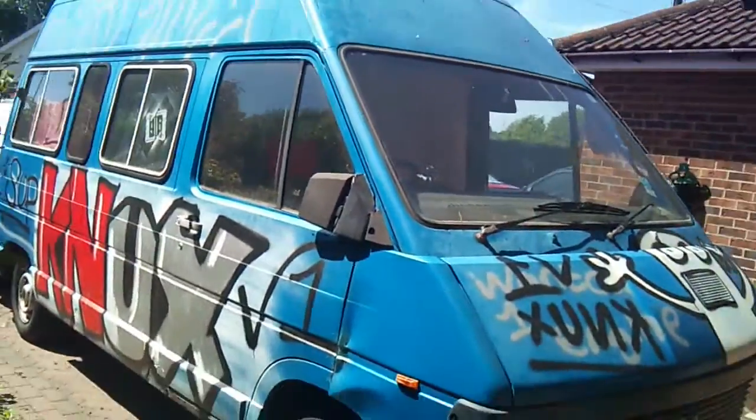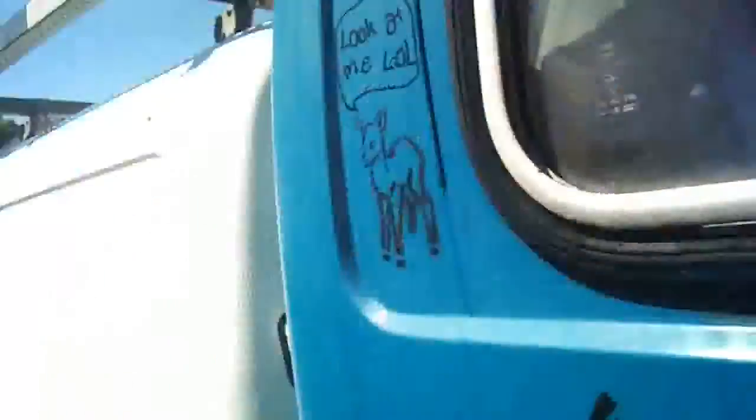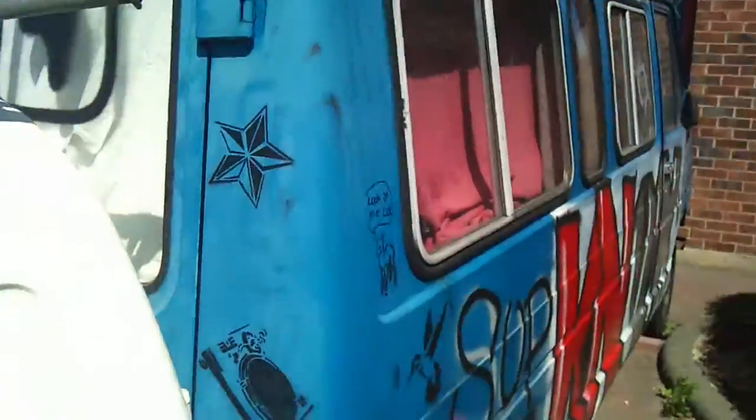The bus actually looks better through the camera than it does in real life, sad to say. But yeah, we're getting there.